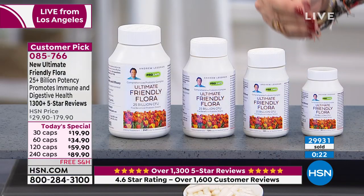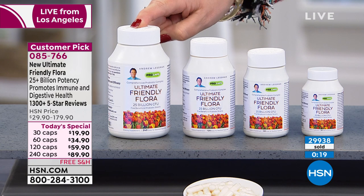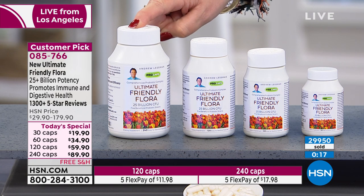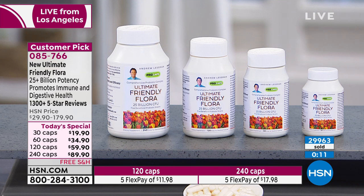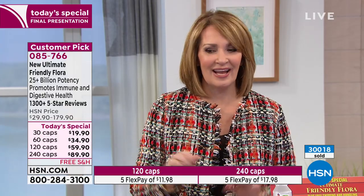Anytime Andrew has a Today's Special, if your budget allows, the biggest savings is always in the largest size — it's best to stock up if you can. Whether you go with the smallest try-me or all the way up to the 240, this is the absolute best day to buy this product. And the best part is you're doing it at the right time of year — arming yourself, giving your body what it needs to help support a healthy immune system and digestive system. It's just one tiny second out of your day to swallow a capsule.